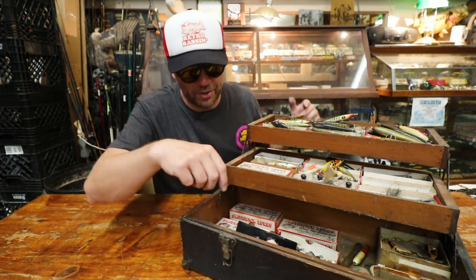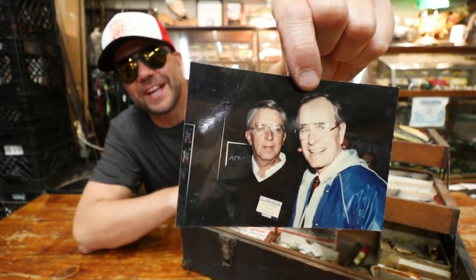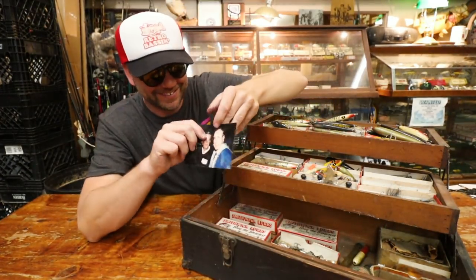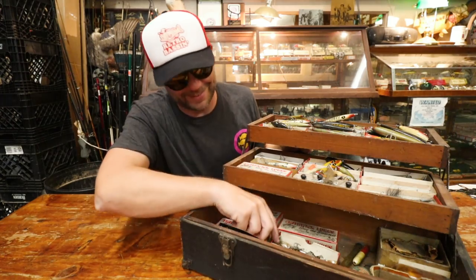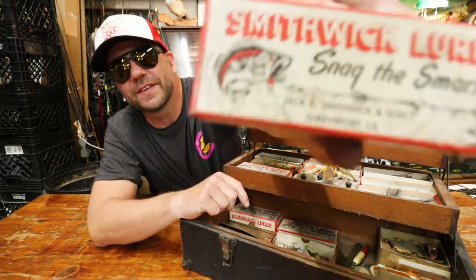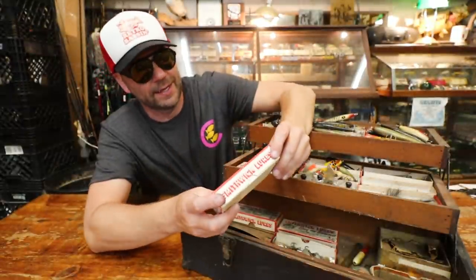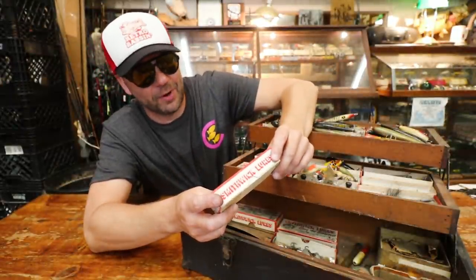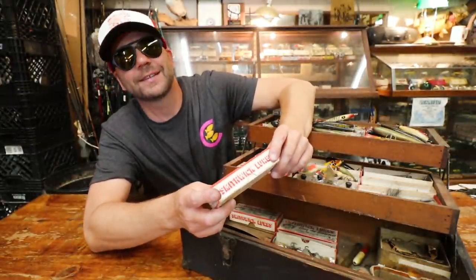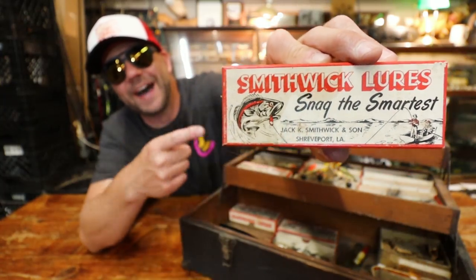We're gonna get down to the bottom row here. Check it out — we've got a picture of President George H.W. Bush and there's Jack Smithwick. Just the things you find here at Bacon's — it's wild. So this is some really cool old-school boxes of Smithwicks. I'll show you guys the box just for the artwork alone: it says Smithwick Lures, 'Snag the Smartest,' Jack K. Smithwick and Son, Shreveport, Louisiana.